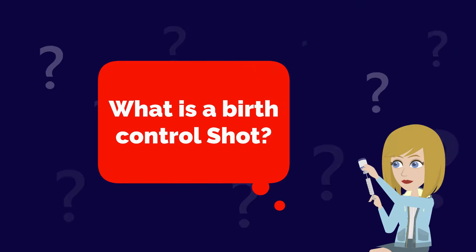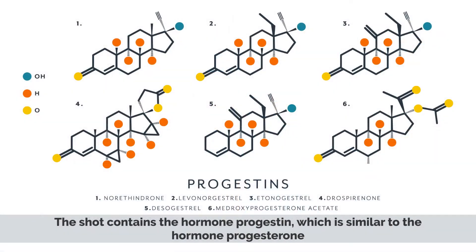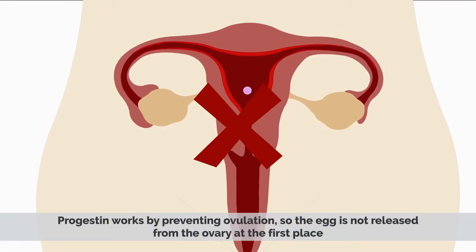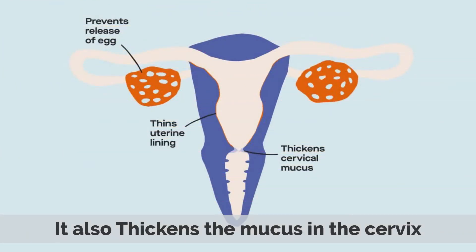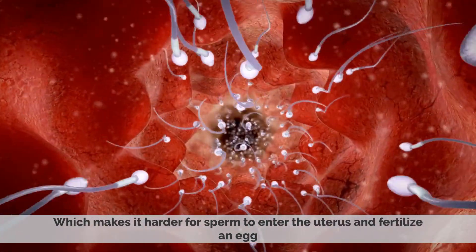What is a birth control shot? The birth control shot is a hormone injection that is given every three months. The shot contains the hormone progestin, which is similar to the hormone progesterone. Progestin works by preventing ovulation, so the egg is not released from the ovary. It also thickens the mucus in the cervix, which makes it harder for sperm to enter the uterus and fertilize an egg.